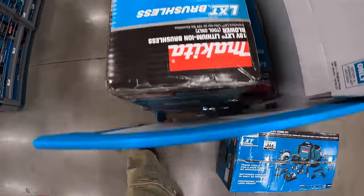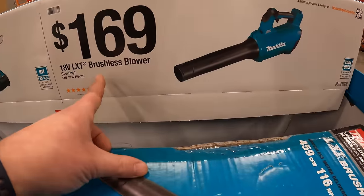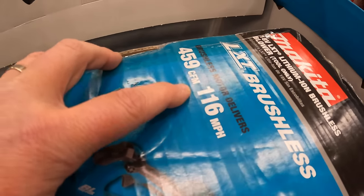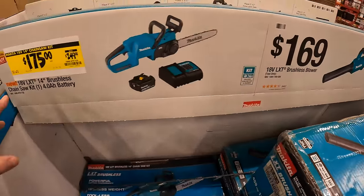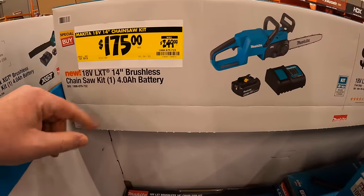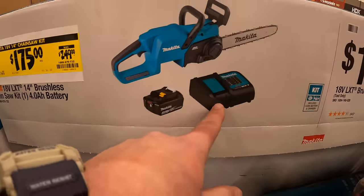Makita over here has $469 for their brushless blower at 459 CFM. And they have for $175 — which is a price drop — the 14-inch brushless chainsaw as a kit, which comes with a 4-amp-hour battery and a charger.